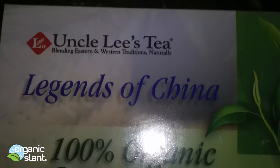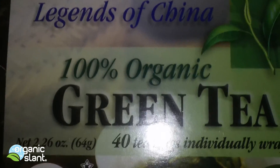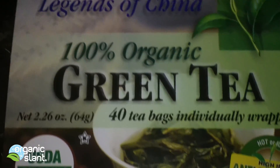February 25th, 2013. I just did a video on green tea, Japanese vs. Chinese, and one of my first comments was that I should get a real Chinese tea. They suggested Uncle Lee's Legends of China organic green tea, and said you could pick it up at Walmart — and that's exactly where I found it.